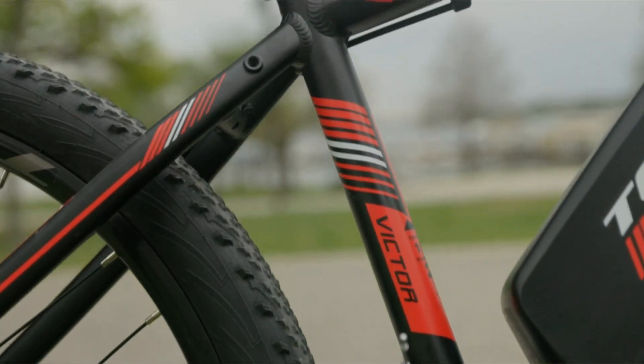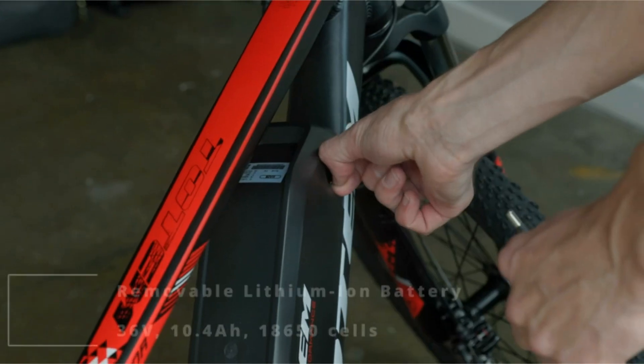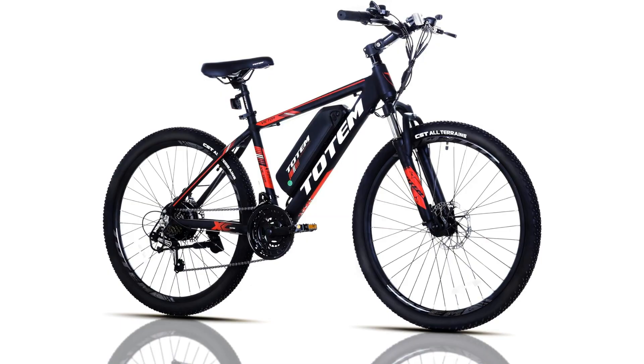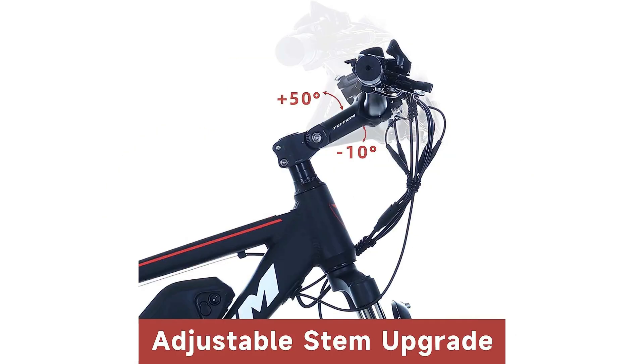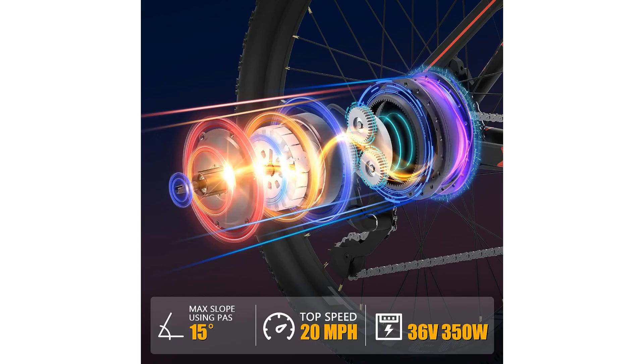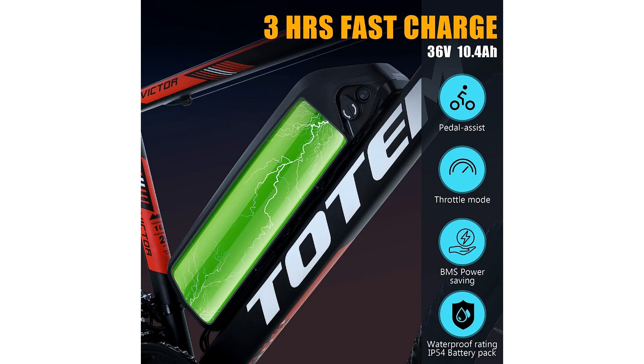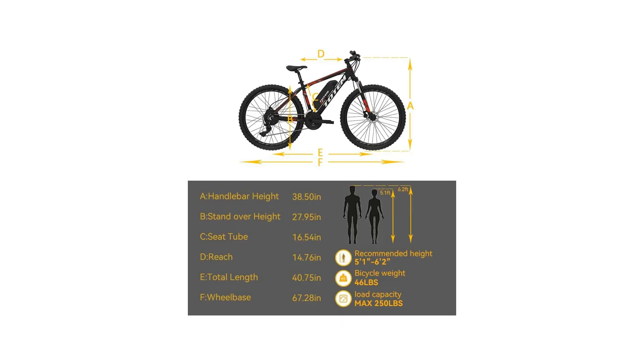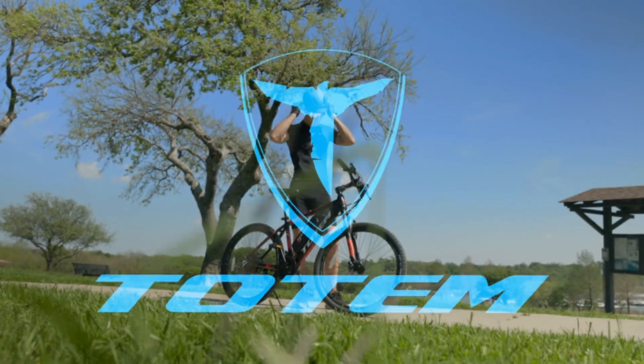In conclusion, the Totem Electric Bike for Adults 26-inch is a top-notch choice for anyone looking to elevate their cycling experience. With its impressive features — including the powerful 350-watt motor, 20 mph top speed, 36-volt 10.4Ah removable battery, 21-speed gears, and UL 2849 certification — this bike offers unparalleled performance and convenience. Whether you're a daily commuter or a weekend warrior, this mountain e-bike is sure to enhance your riding adventures. Don't miss out on the opportunity to transform your cycling experience with the Totem Electric Bike.